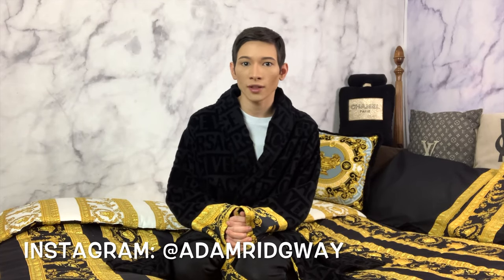Hello everyone and welcome back to my channel. My name is Adam and if you love luxury fashion then you're going to love my channel. So make sure you stay tuned and stay subscribed.